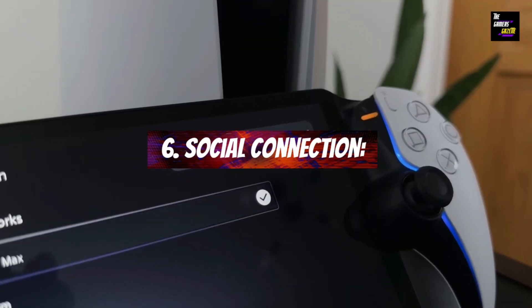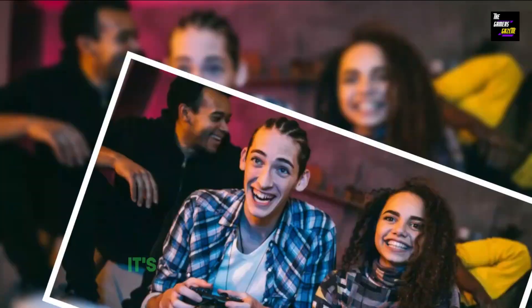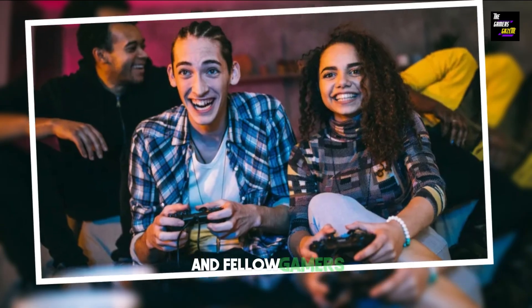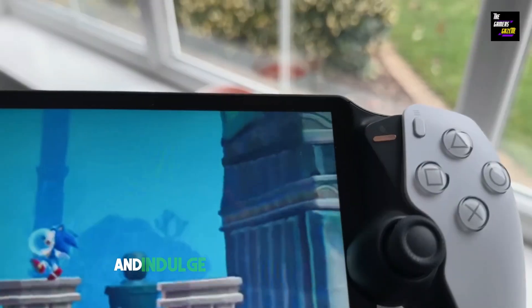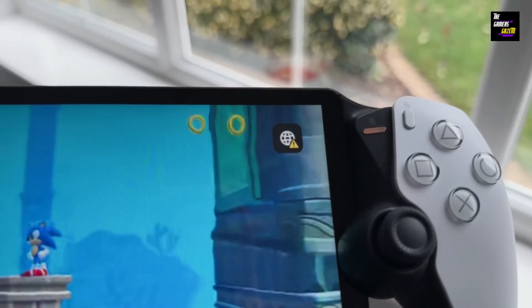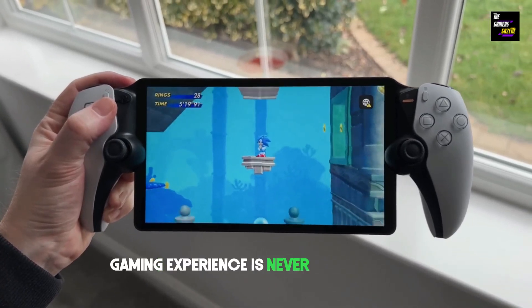Social Connection: Gaming is not just about conquering virtual worlds — it's about connecting with friends and fellow gamers. Stay connected through voice chat and indulge in online gaming adventures, all on the go. The Portal ensures that your social gaming experience is never compromised.